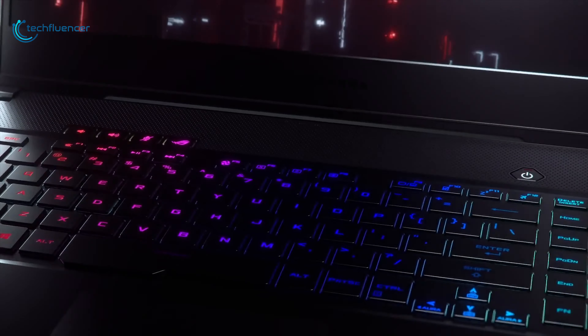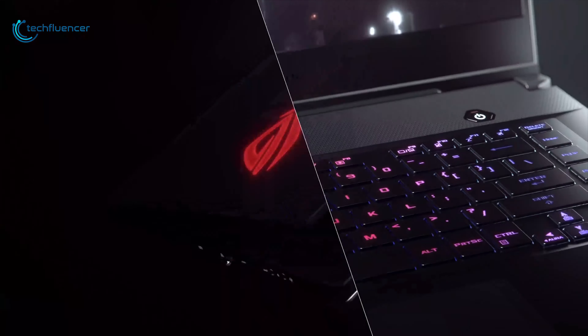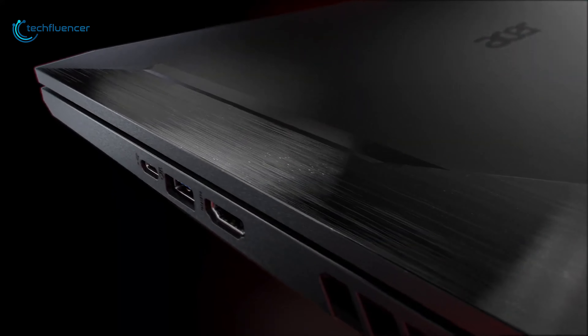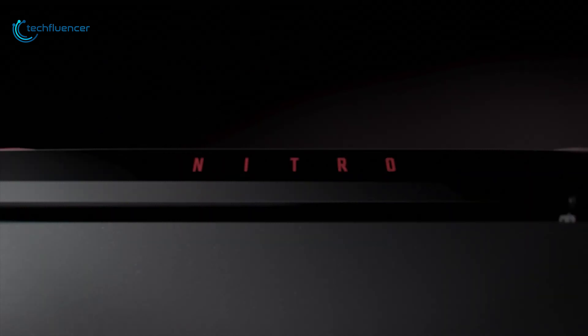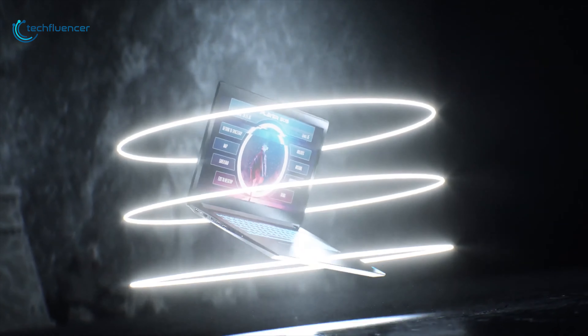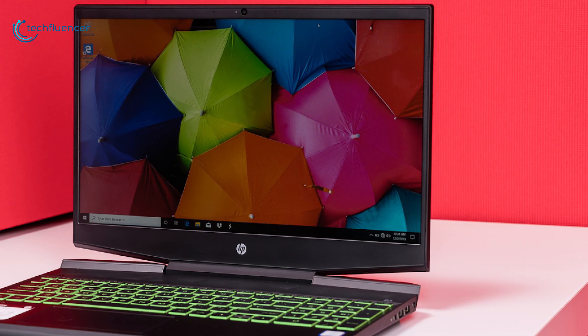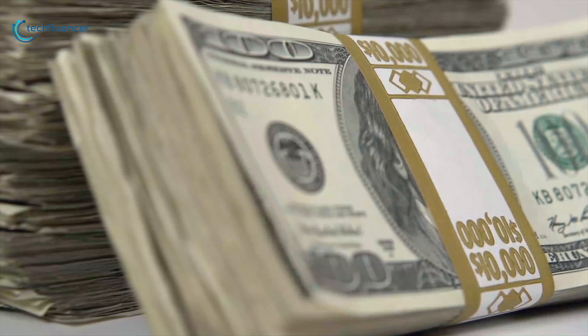The best-in-class gaming laptops usually come with an insanely high price tag, but that does not necessarily mean you cannot get a good enough device for gaming on a budget. So if you're looking for a budget gaming laptop to satisfy your gaming needs, then in this video we will introduce you to five best gaming laptops under $800.